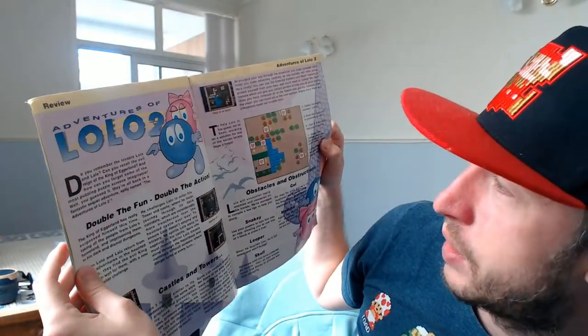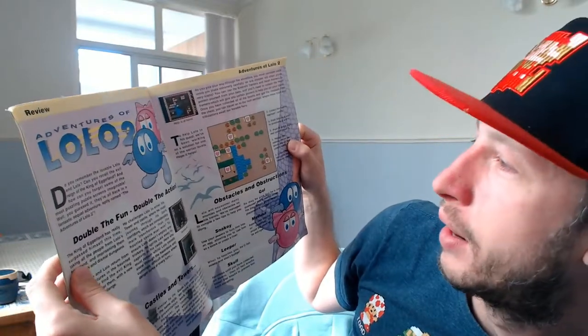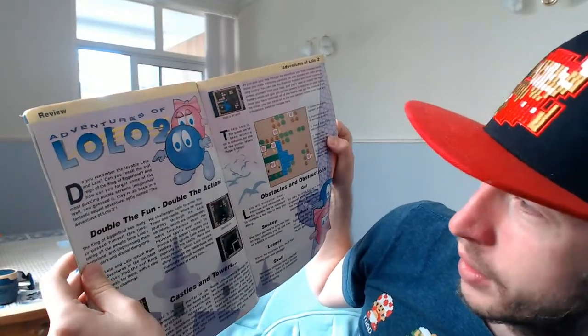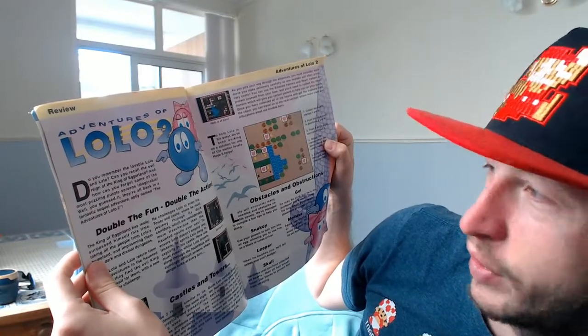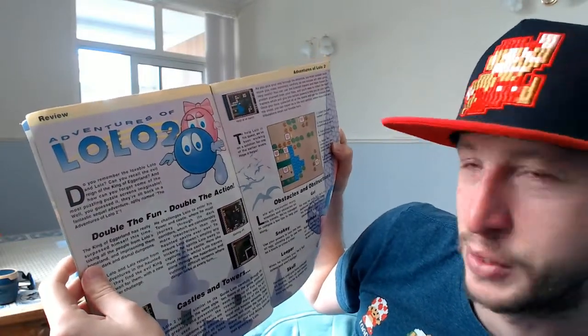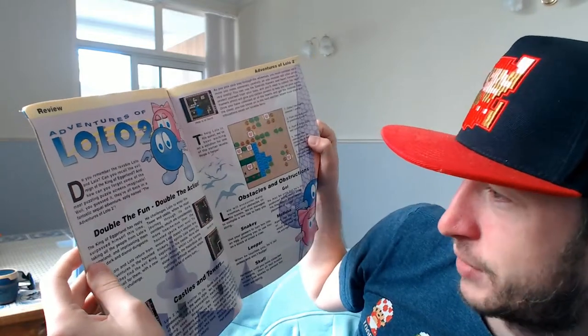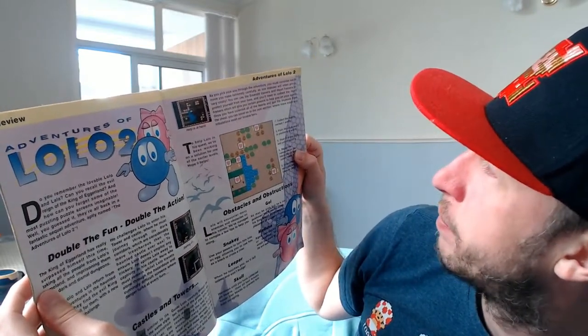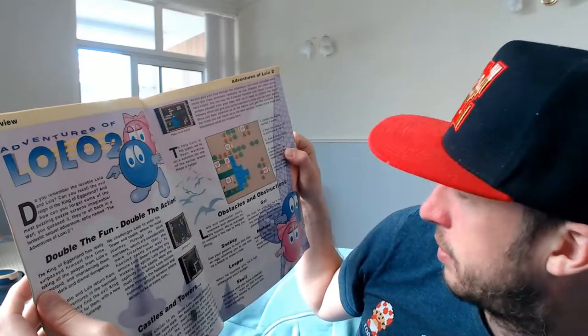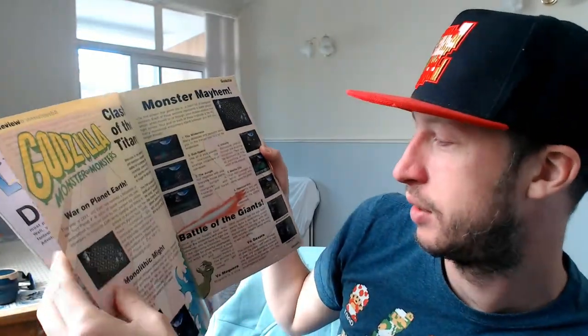What else have we got? Adventures of Lolo - Lolo 2. 'Do you remember the lovable Lolo and Lala?' Not really - I don't remember that game at all. I've never played it, never tried tracking it down, I have to say.